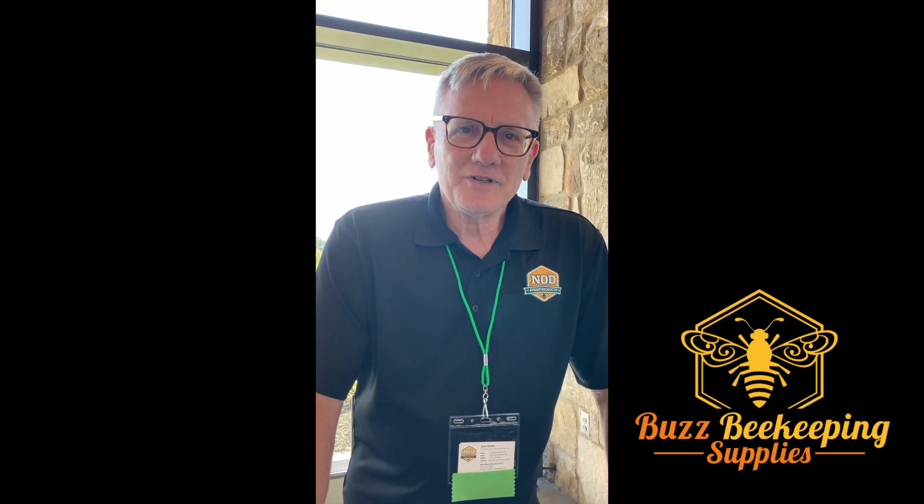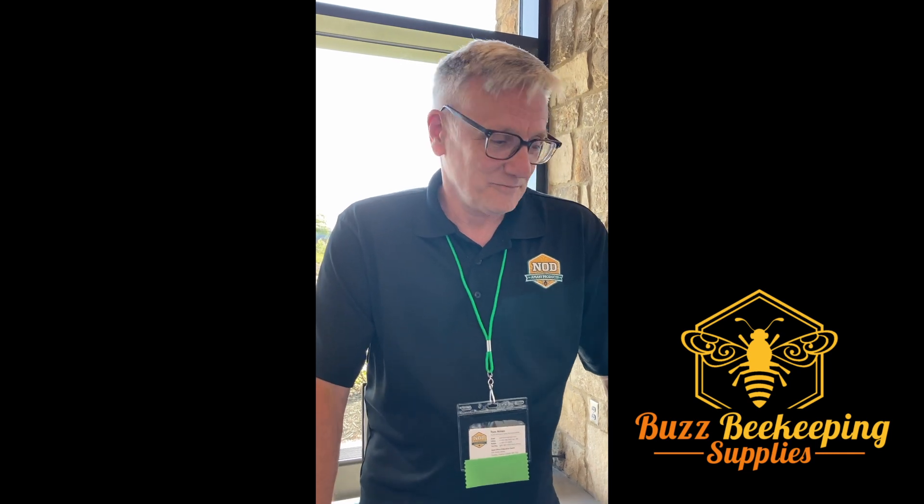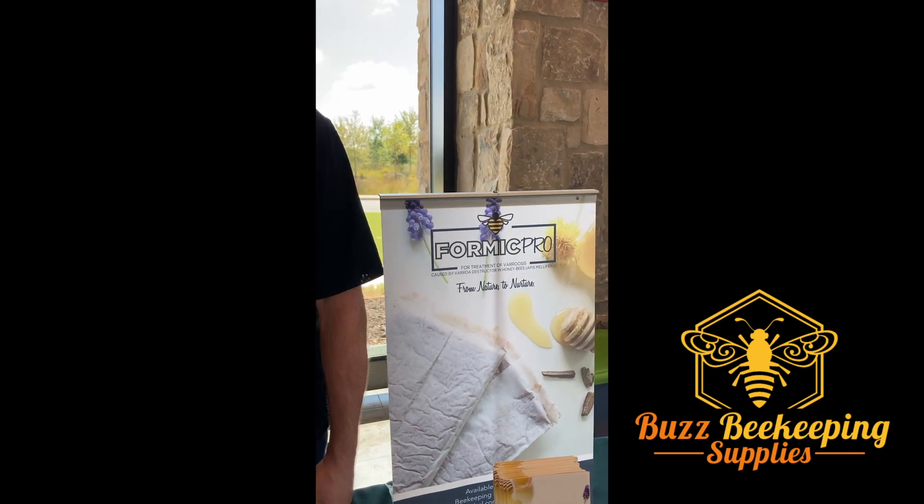Fast forward a few years, I was working managing a beekeeping and supply store, and then I came to be the North American rep for Naught Acquery Products. Naughts is a Canadian company based out of Ontario, Canada.